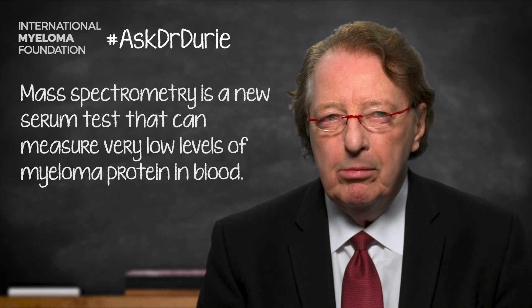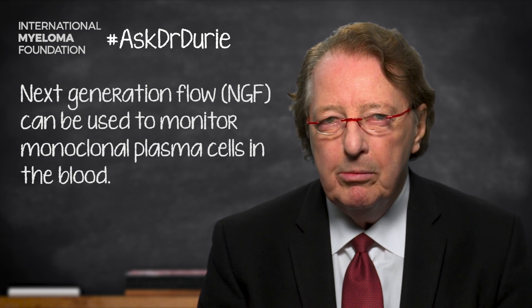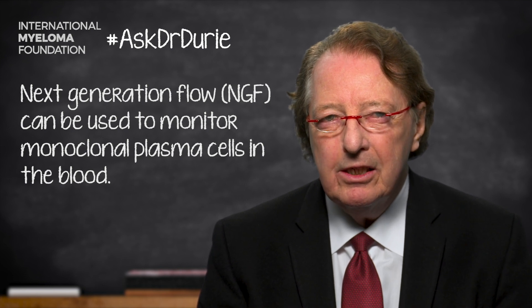Another test which is available is to look for the presence of myeloma cells in the blood — monoclonal plasma cells. We have become increasingly aware that there actually are frequently myeloma cells in the blood, and they can be measured and assessed in a variety of ways. Samples can be sent off to see if there are myeloma cells in the blood, and as you might expect, if that is the case, it does indicate the possibility of some active disease.